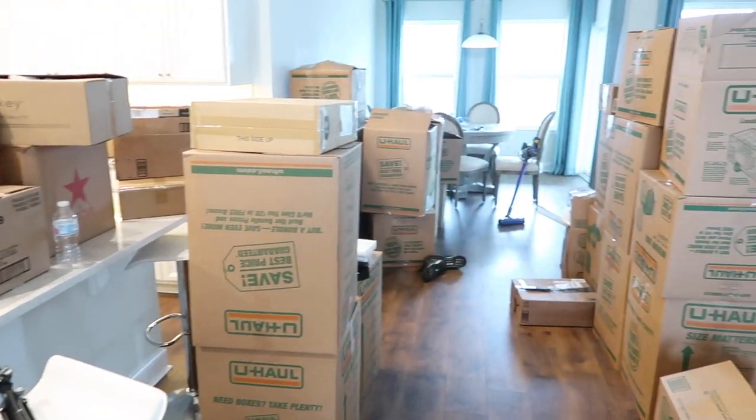Hey guys, welcome back to my channel. The wash machine's on in the background. I'm going to be sharing with you guys a little bit about what is going on. I need to unpack and we haven't even started yet. We just moved in yesterday, got the furniture in here, and we still have to set up a lot of stuff. But mainly today's video — I want to get the kitchen unpacked.